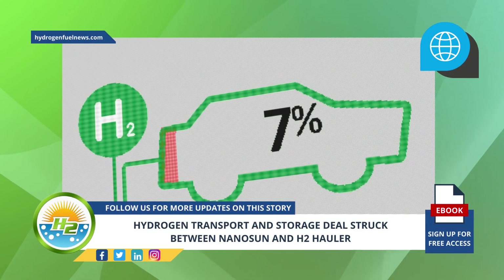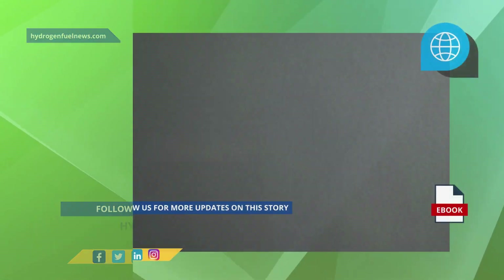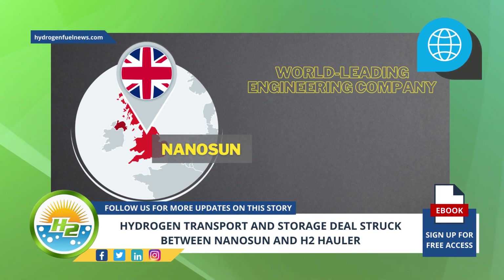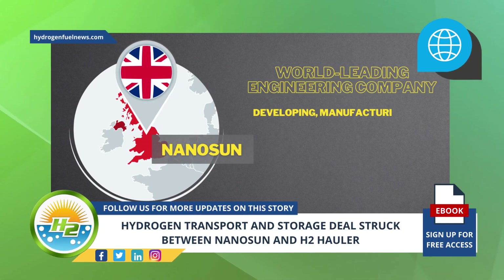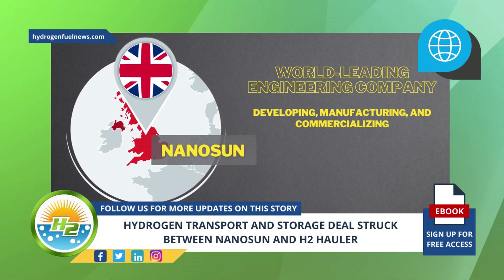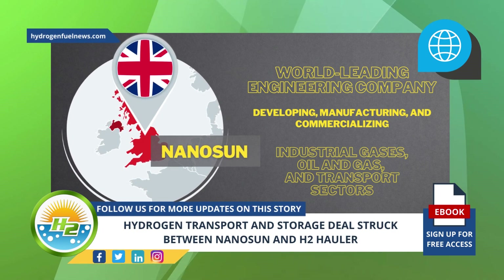The Pioneer refueling stations will allow for safe and affordable on-site H2 storage and refueling. The UK-based Nanosun is a world-leading engineering company committed to developing, manufacturing, and commercializing its hydrogen refueling solutions for customers in the industrial gases, oil and gas, and transport sectors.